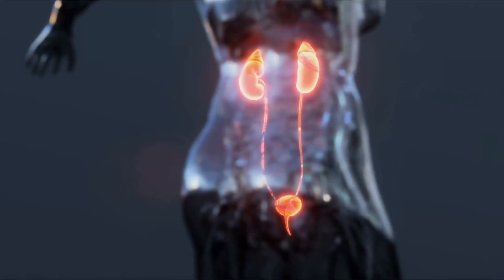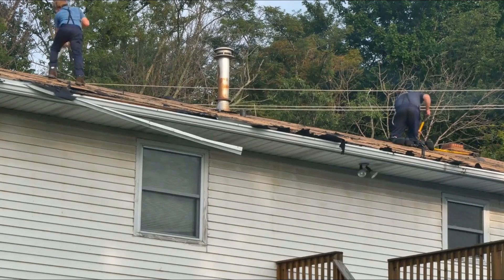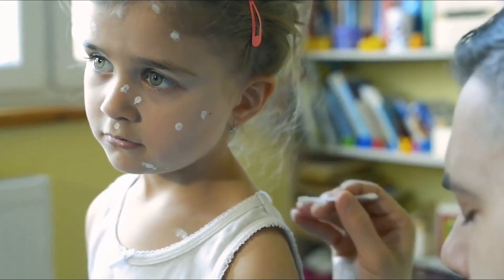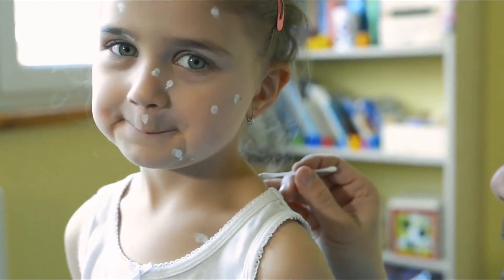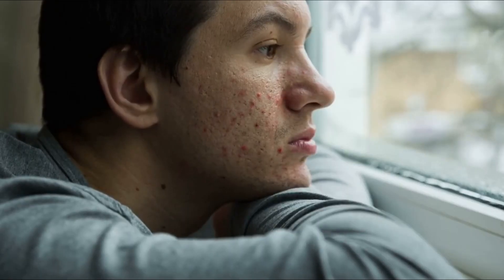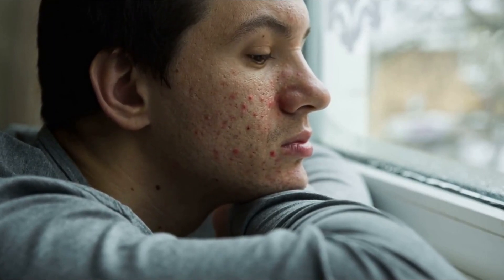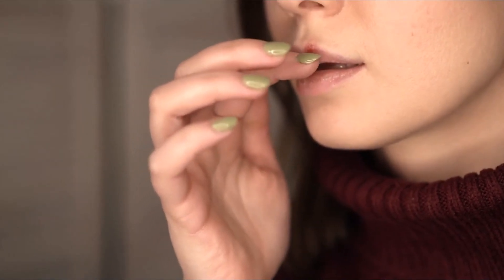10. Shingles. Shingles is a painful, blistering skin rash caused by the varicella zoster virus, which is the same virus that causes chickenpox. After someone recovers from chickenpox, the virus can stay in the body in a dormant or inactive state. Years later, it can reactivate and cause shingles. The early signs and symptoms of shingles include pain, itching, or tingling in a specific area of the body, usually on one side. After several days, the rash will develop into fluid-filled blisters that may ooze and form a crust before healing.